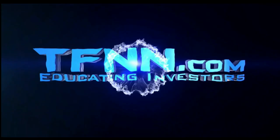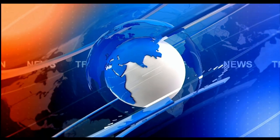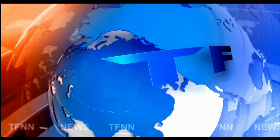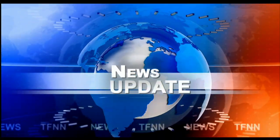TFNN, the Tiger Financial News Network. TFNN headline news update. Good morning everyone, on the 6th of February, this is Monday, the beginning of the week.